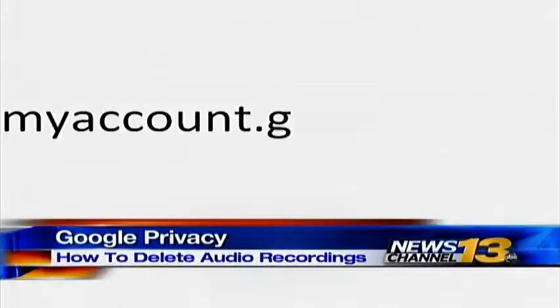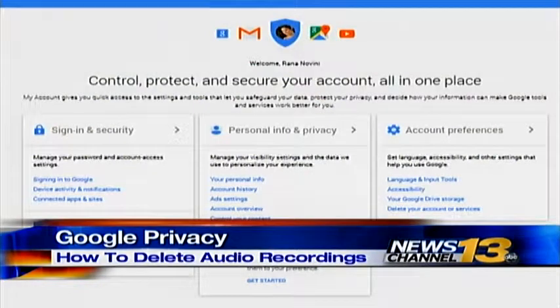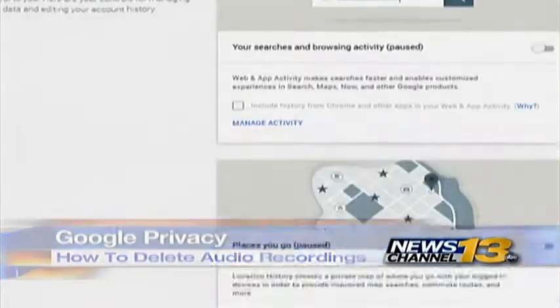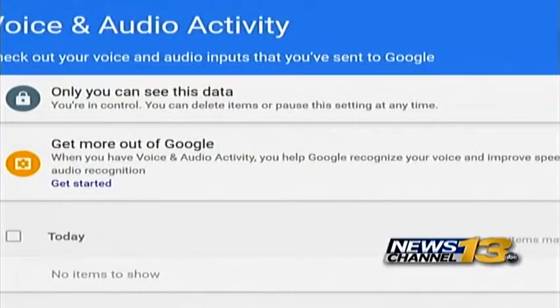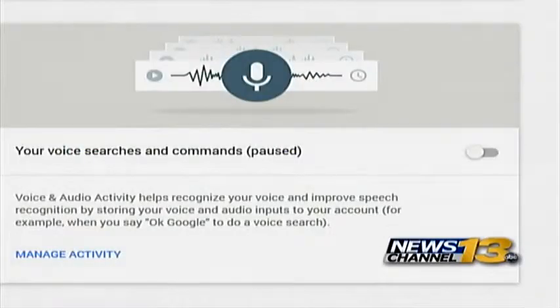First, go to myaccount.google.com. Once you're signed in, click on Account History under the Personal Info and Privacy section. Scroll down to Your Voice Searches and Commands and click on Manage Activity. This is where you'll see your audio recordings and where you can delete them. You can also choose to turn off Google's save feature altogether.